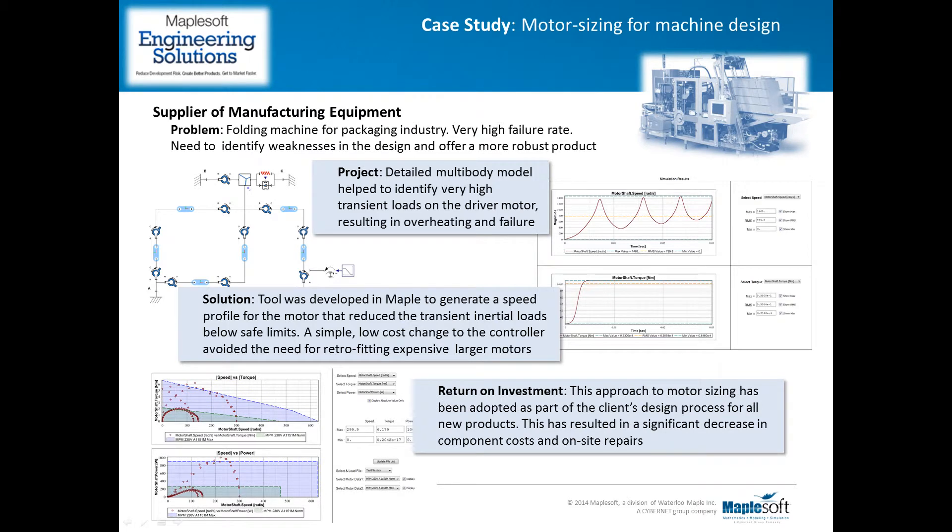In this way, instead of a costly refit of a larger motor, our client was able to address the problem with a simple change to the controller. They have since employed this technique on a new machine, which has led to significant improvements in reliability and virtually no costs in on-site repairs.